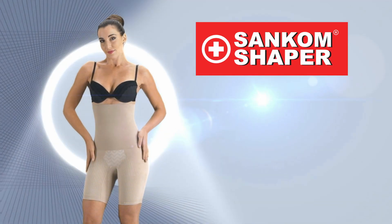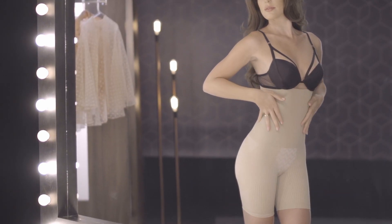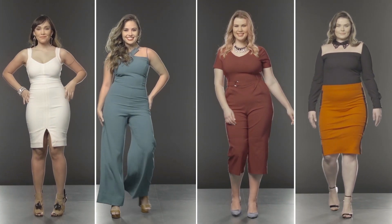Presenting the Sankham Shaper from JML. A team of doctors and fashion designers from Switzerland have come together to create a body shaper that will make you feel comfortable and confident no matter what you wear.